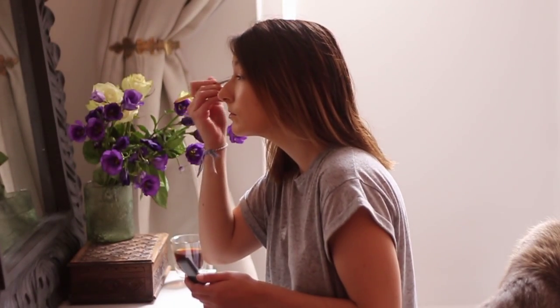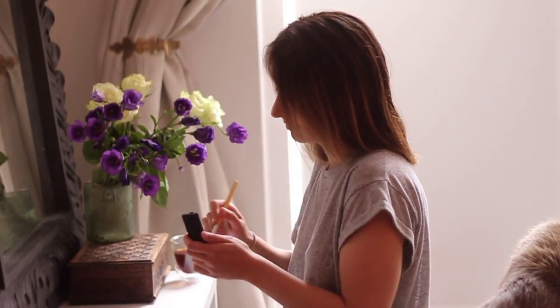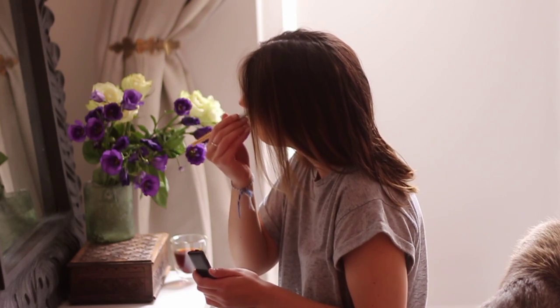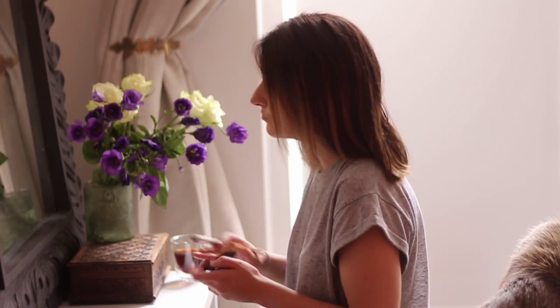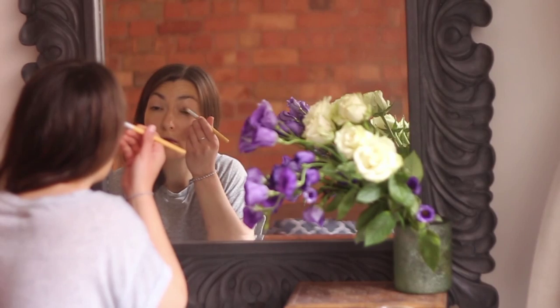And then just pop on some nude eyeshadow. This one's a Lancôme palette that I really love. It just highlights and adds definition. And then I'll use a darker tone just to add a small definition.